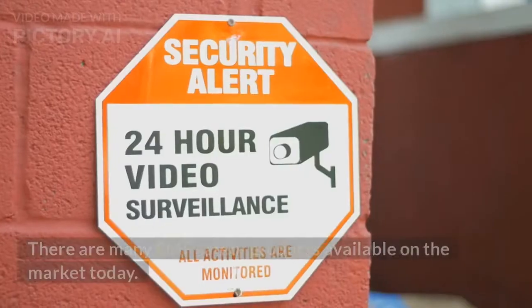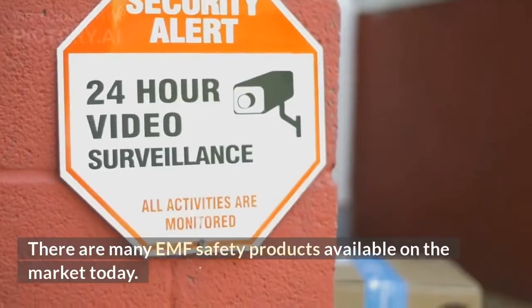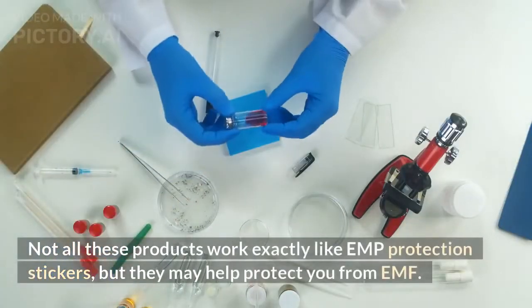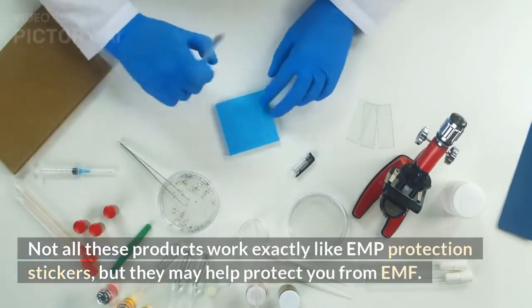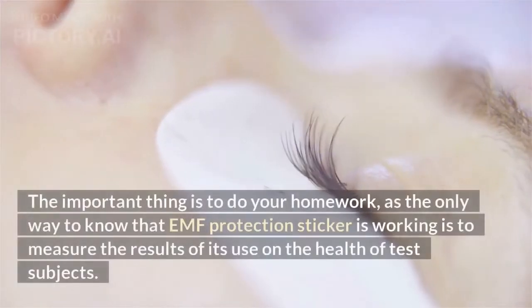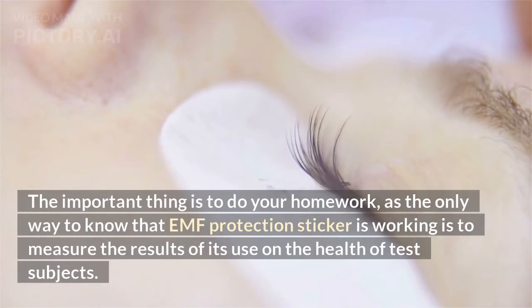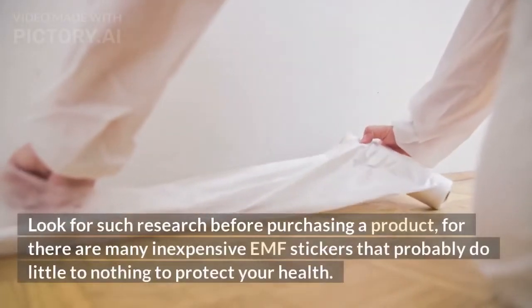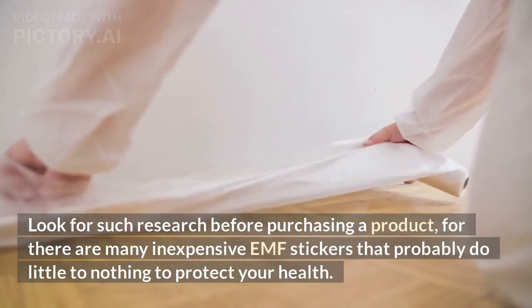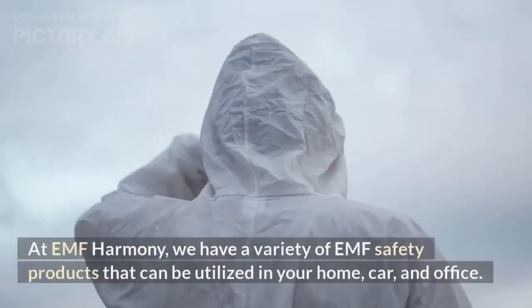Are there products equivalent to EMF stickers you can use instead? There are many EMF safety products available on the market today. Not all of these work exactly like EMF protection stickers, but they may help protect you from EMF. The important thing is to do your homework, as the only way to know that an EMF protection sticker is working is to measure the results of its use on the health of test subjects. Look for such research before purchasing a product, as many inexpensive EMF stickers probably do little to nothing to protect your health.